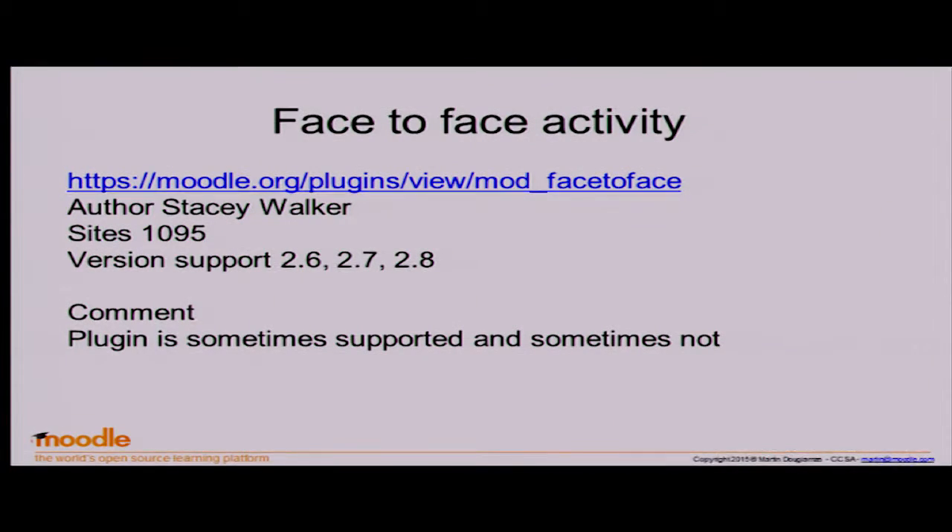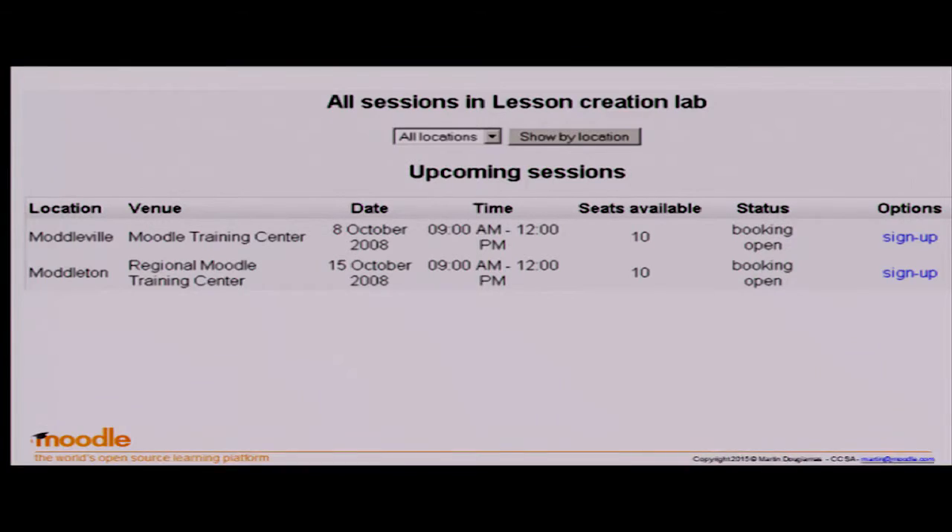Then there's the face-to-face activity. I have to note it's not really well supported, but it is really very good — of all these systems I like it the most. It's much more traditional: you set up a room, you have your seats available, you can do waitlisting and signing up. That's really very powerful.